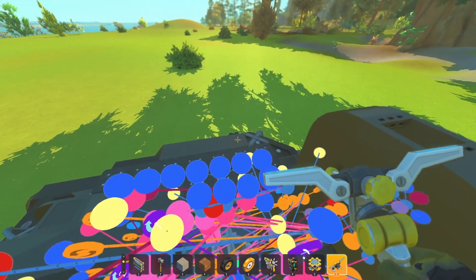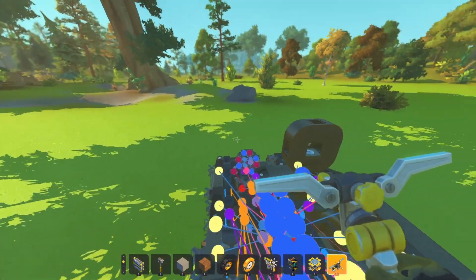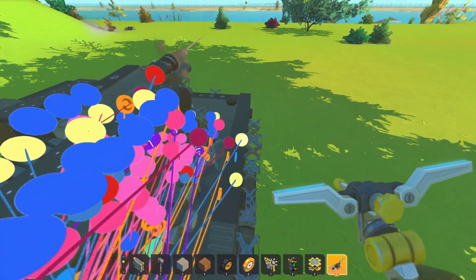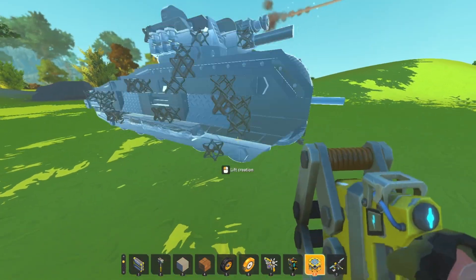Here we go. So, nothing is connected — okay then.